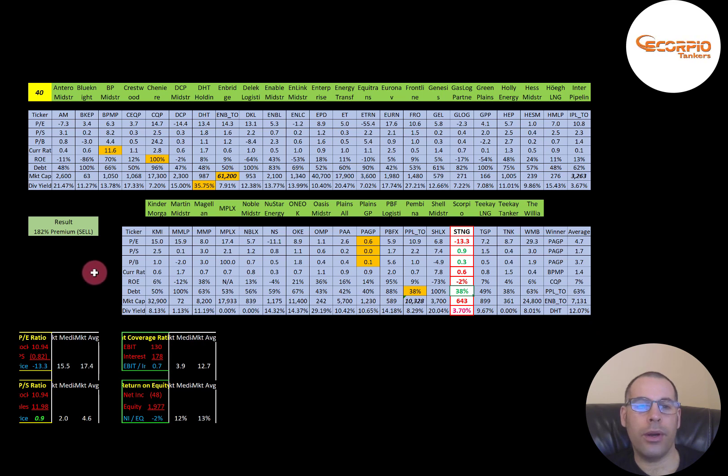To summarize, I have them trading at a 182% premium. Their ratios and financials look a bit weak. Let me know what you think — give this video a like, subscribe, or comment below. I respond to all comments.